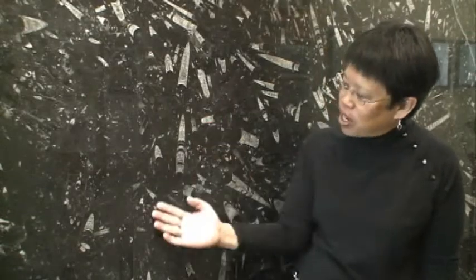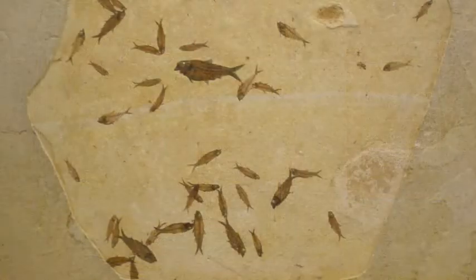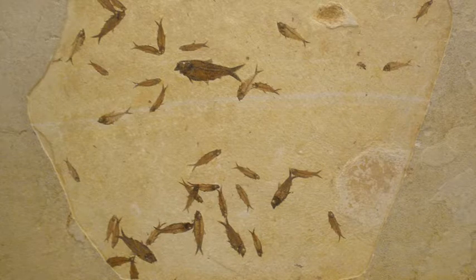This is a Devonian slab from Morocco and shows a mass mortality. What made all of these cephalopods die all at once? We use all of these slabs for teaching. We have virtual field trips where many of the students come and study these slabs to learn more about some of the earth history that's preserved.